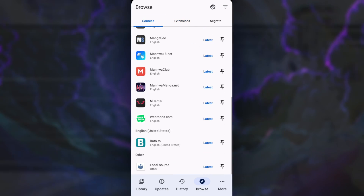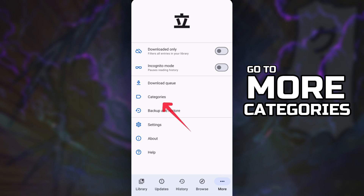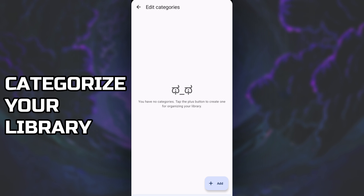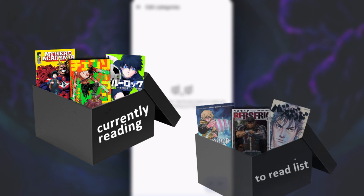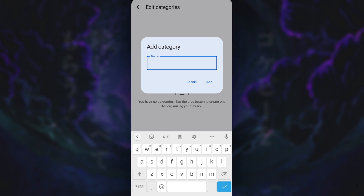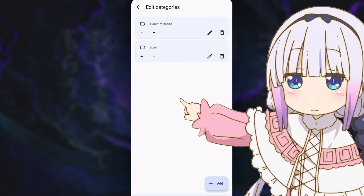After installing your extensions, let's quickly head to More at the bottom right corner and click Categories. What you want to do is add categories to your library — it's like a sorting mechanism so your library looks clean and in order. For starters, let's add a 'Currently Reading' category and a 'Done' category. This will all make sense in the next step.